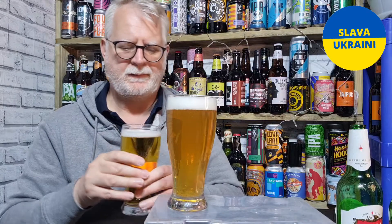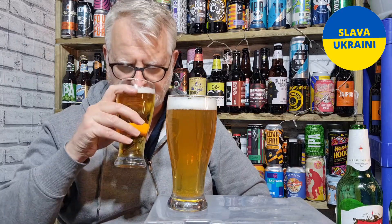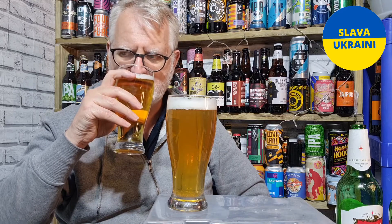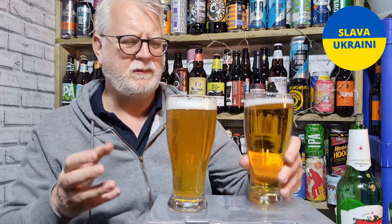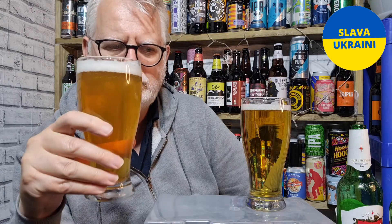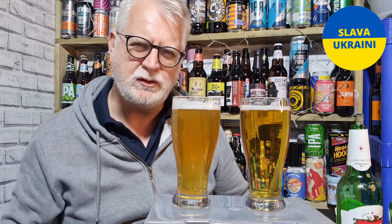Let's get the aromas. The filtered one — classic, the old one — there's not a lot in there: mild hoppiness and a mild, sweet, biscuity malt. The unfiltered one has slightly more aroma, but not much more to be honest. It smells the same, just maybe slightly sweeter. So there's very little difference — just a little bit more aroma and just ever so slightly sweeter on the unfiltered one.